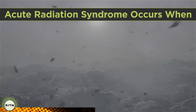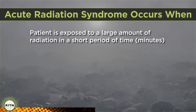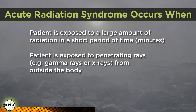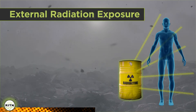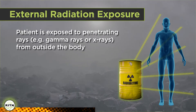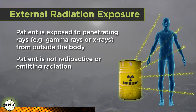A person experiences ARS when their entire body, or at least a major portion of it, has received a large amount of radiation in a short time period — for example, within minutes. In almost all ARS cases, the patient was exposed to penetrating radiation, such as x-rays and gamma rays, from outside the body. This is called external radiation exposure, and is similar to what happens when you receive a CT or chest x-ray. When you receive external radiation exposure, such as a chest x-ray, you do not become radioactive and you do not give off radiation.